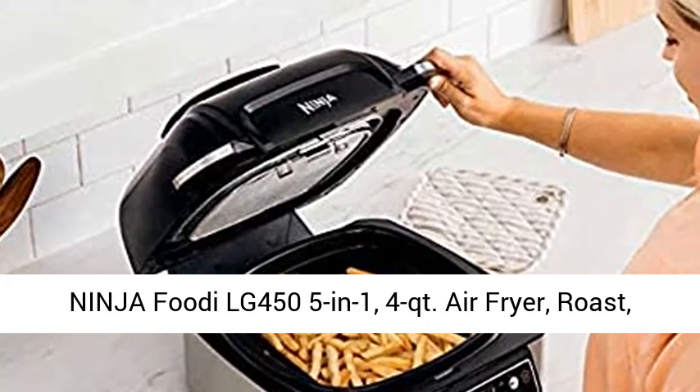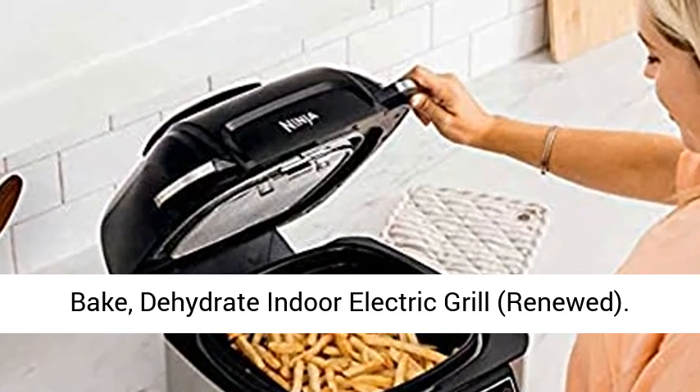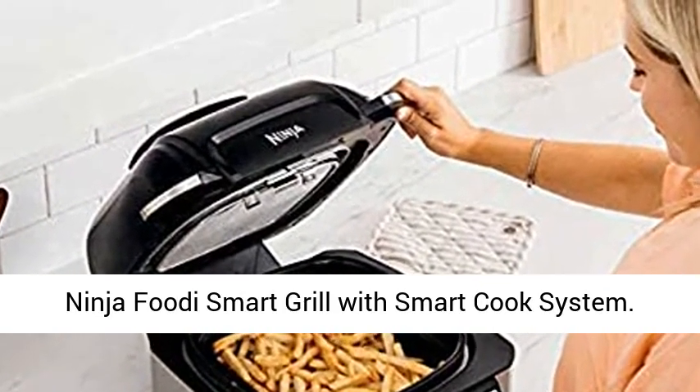Ninja Foodi LG 455-in-1, 4QT Air Fryer, Roast, Bake, Dehydrate Indoor Electric Grill — Renewed.